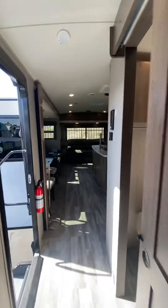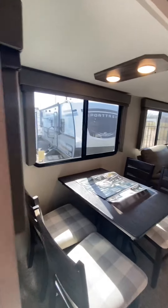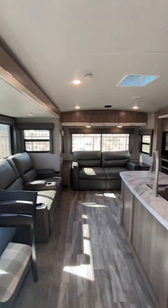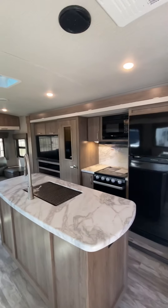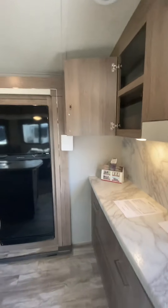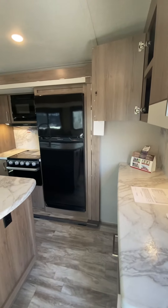Coming back through for one final look — this is your 2022 Imagine 2970 RL with kitchen island, opposing slides, 165 watt solar on the roof, as well as two air conditioners.